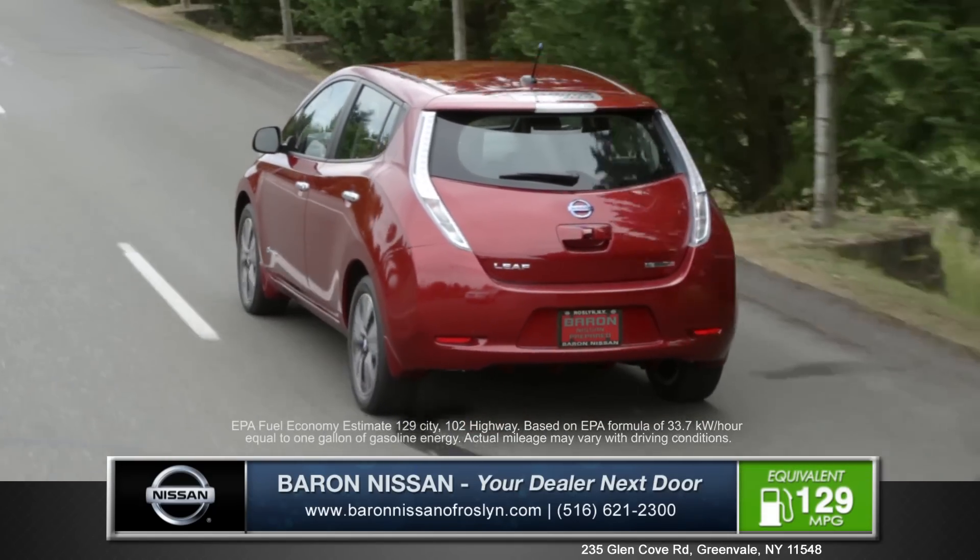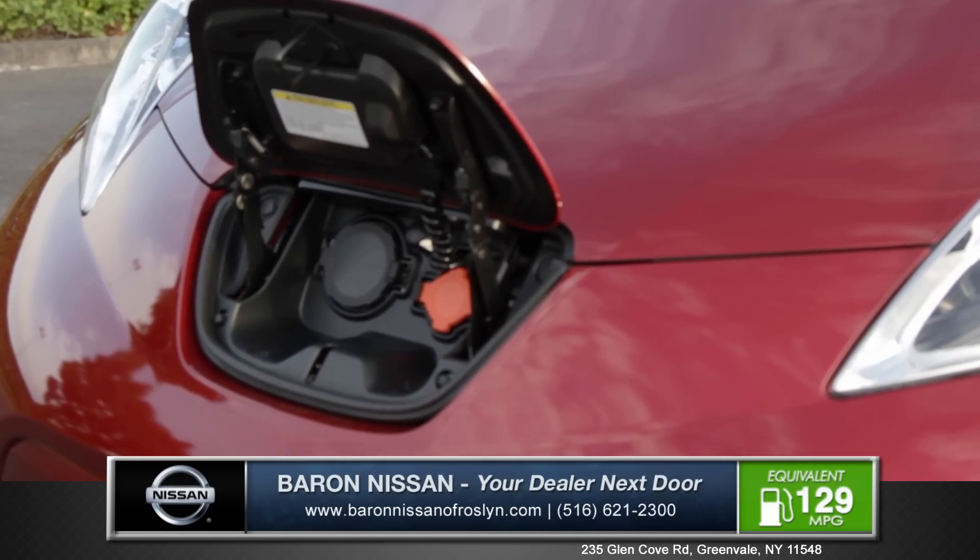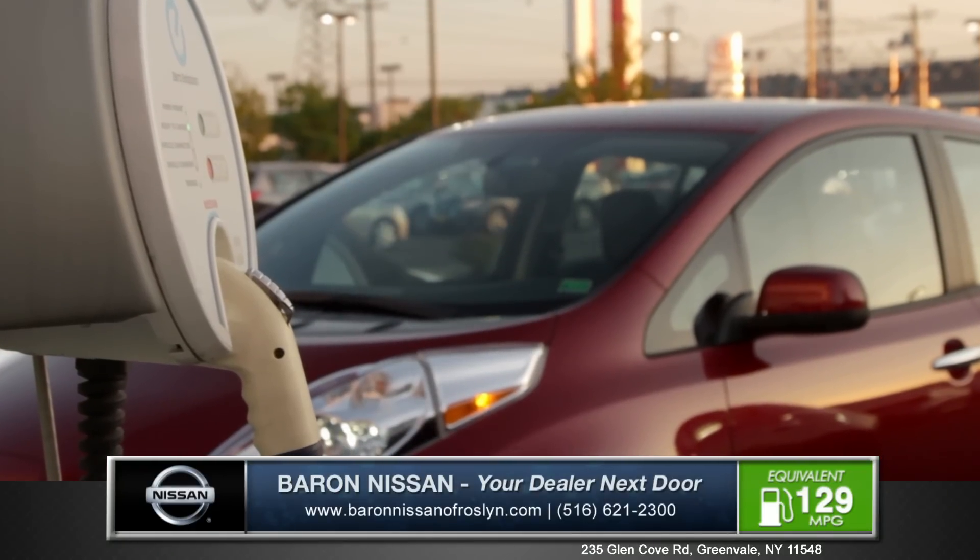The Nissan LEAF achieves 129 miles per gallon equivalent in the city. Charging the LEAF is as simple as plugging it in at home, the office, or the expanding national charging infrastructure.